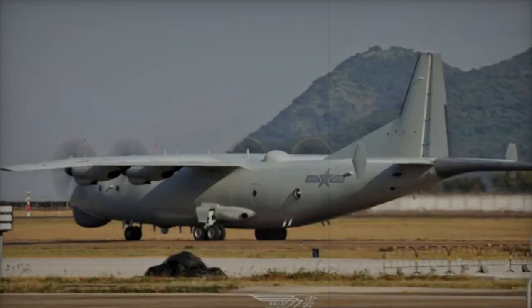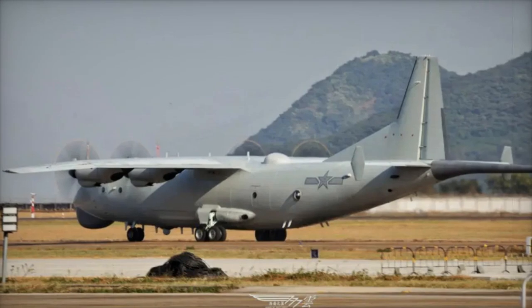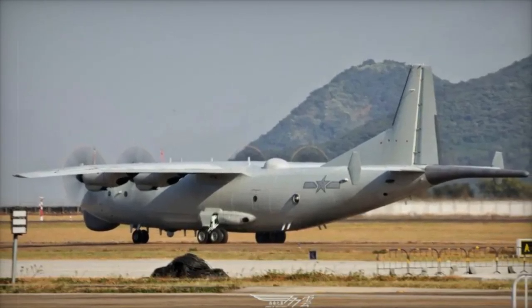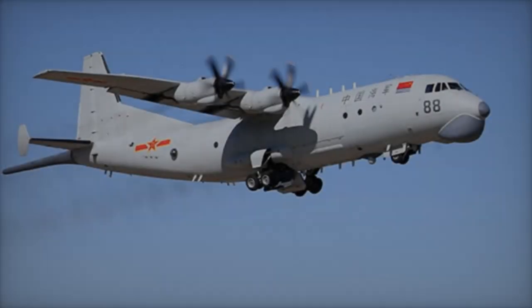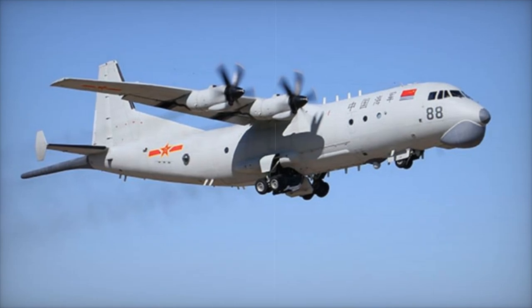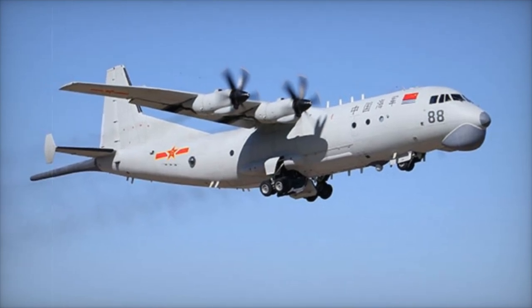In conclusion, the Y-8Q's presence at the Zhuhai Airshow highlights its growing importance in China's naval strategy. As the PLANAF continues to develop its anti-submarine capabilities, the Y-8Q is expected to remain a key asset in China's maritime defense for the foreseeable future.